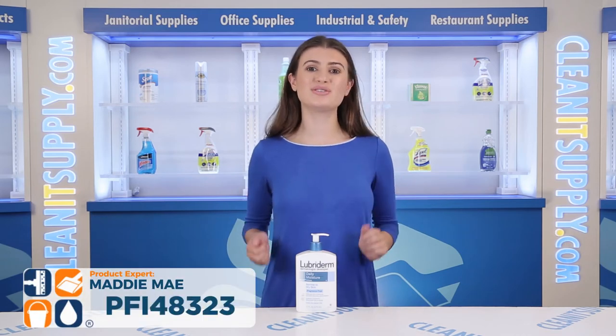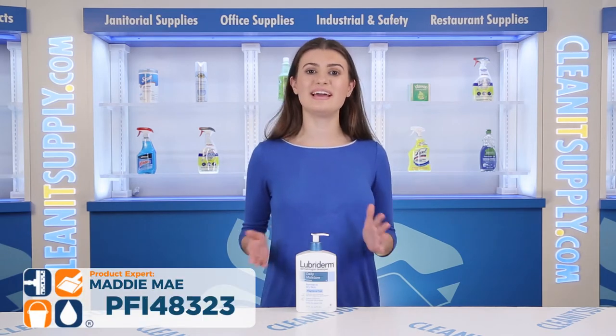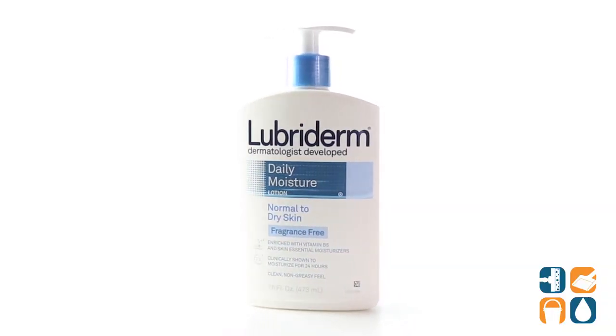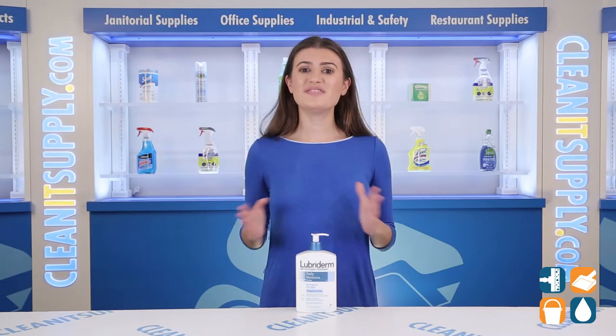Hey, I'm Maddie Mae, here to introduce the Lubriderm Skin Therapy Hand and Body Lotion 16-Ounce Pump Bottle Detail Product Breakdown. Let me tell you what it's all about. When your skin feels extra dry,